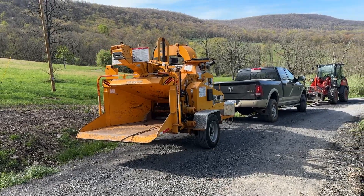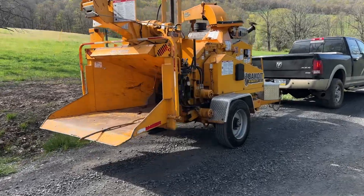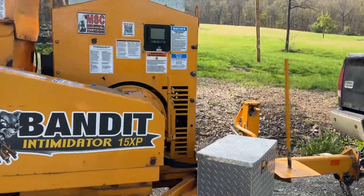Hey guys, Nick Miller here today from Merck Supply Company. Today we have a 2018 Bandit Intimidator 15 XP. We got it set up here and we're going to run some material through it and show you how everything works.